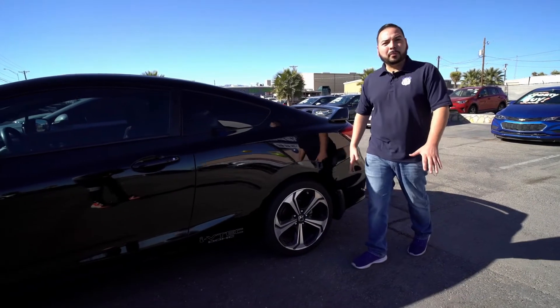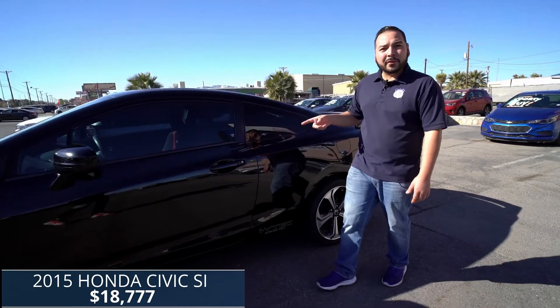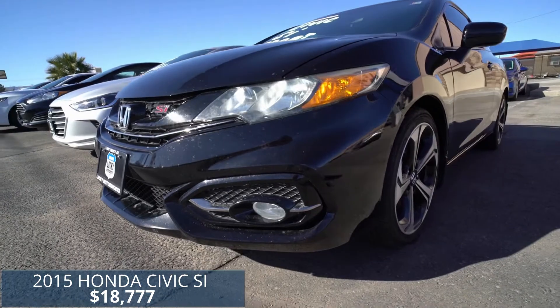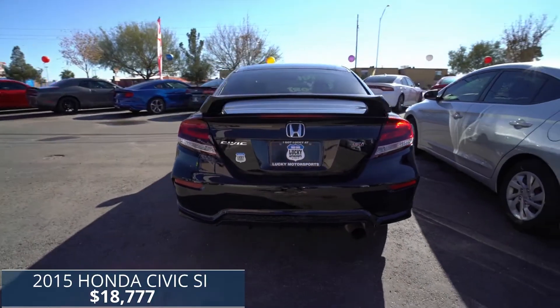If you're looking for something super sporty, come and check out this 2015 Honda Civic SI. With the six speed manual transmission, you can get over 30 miles to the gallon on the highway with this beast.